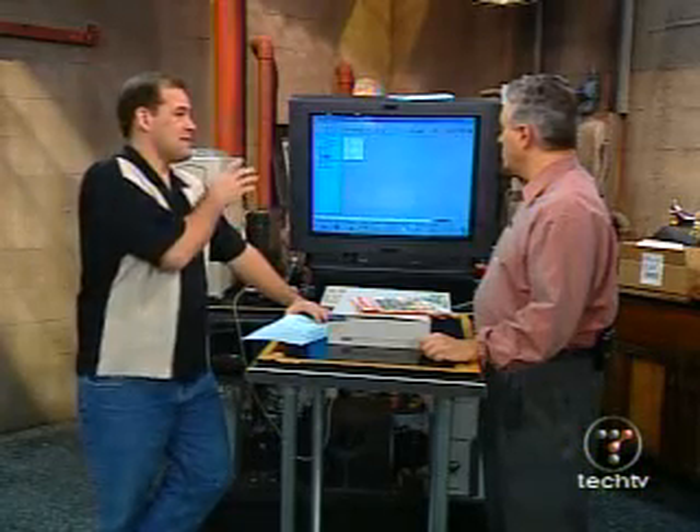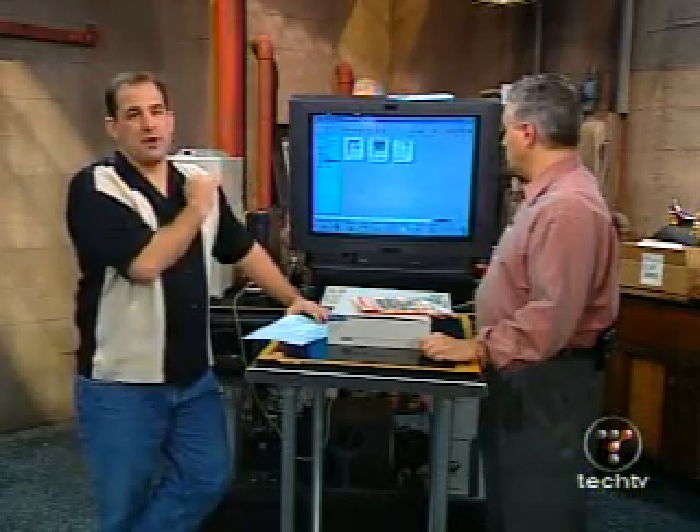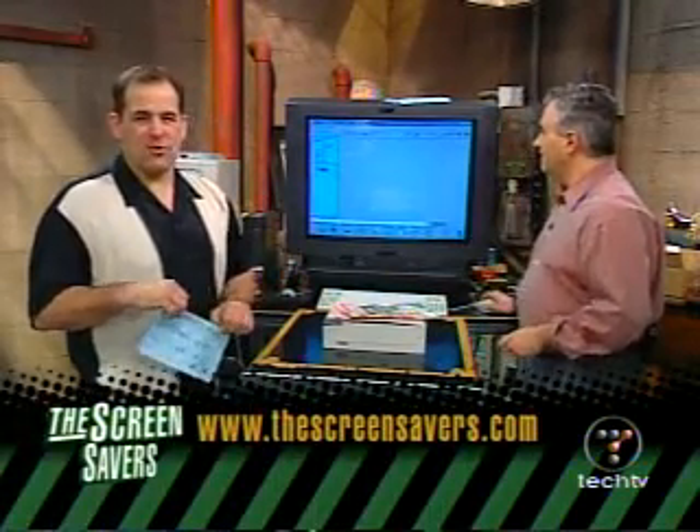You're looking for OCR — Optical Character Recognition software. The bigger the text, the better. Don't expect to scan newspaper articles and index them easily online. Go to thescreensavers.com to get all the details. In the meantime, let's go to a live call.